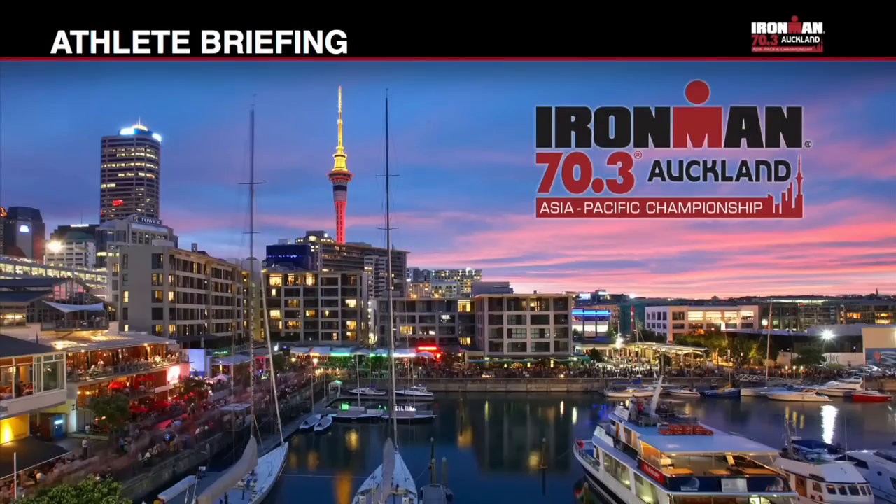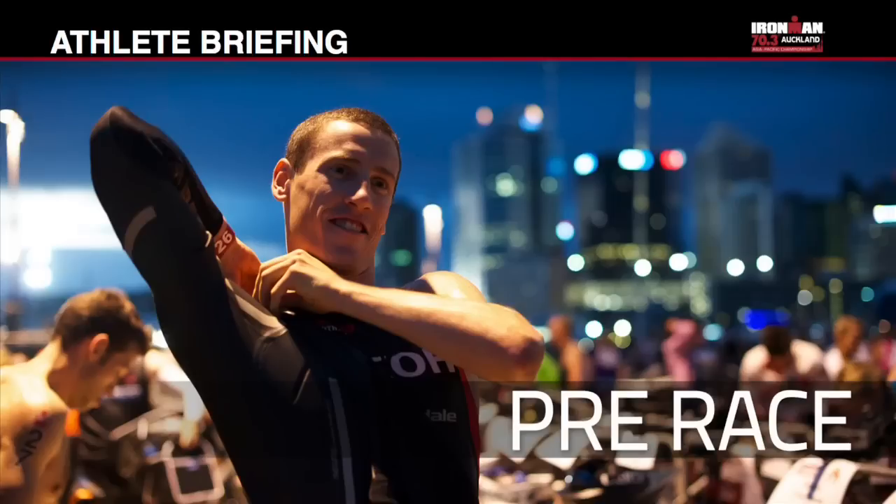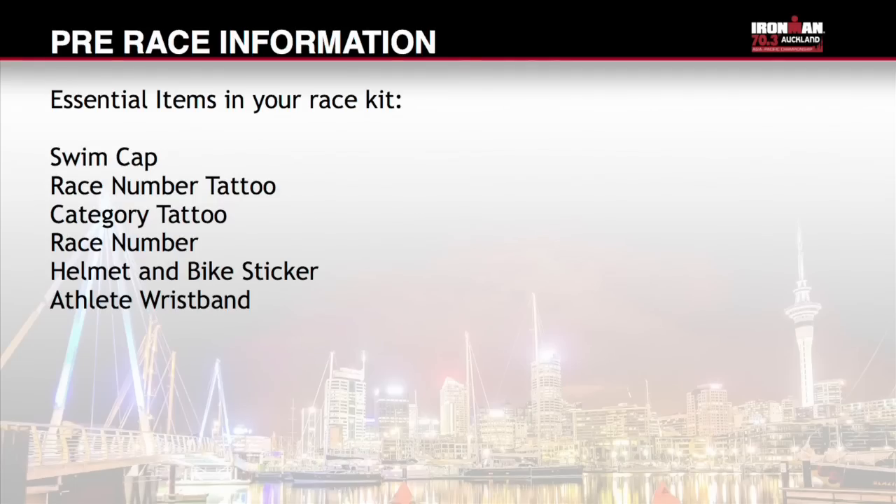Welcome to the Ironman 70.3 Auckland Athlete Race Briefing. Further to this race briefing, athletes are required to read the Athlete Information Guide, which contains additional information to ensure you have a great day. This is available online at IronmanAuckland.com. If you have any questions at the end of this presentation, please see the Event Information Centre or the Check-in Help Desk.